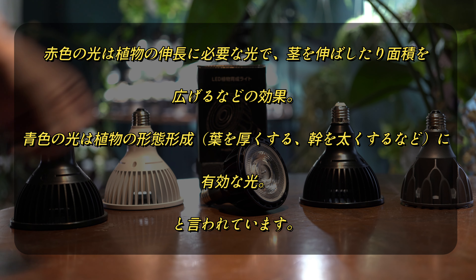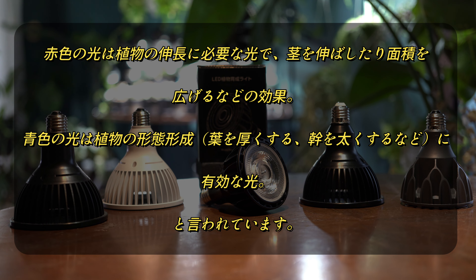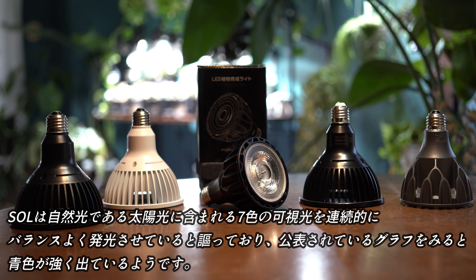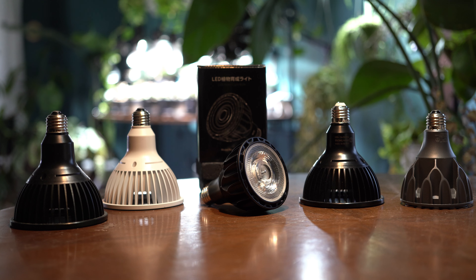続いてPPFDと同様に植物の成長に重要な役割を持つ波長も見ておきたいと思います。植物は葉緑素を使って太陽光を吸収し、水と空気中の二酸化炭素から糖などの有機物を合成する光合成を行っています。葉緑素の吸収波長域は400から700nmで、特に赤色の640から690nmと青色の420から470nmが大事と言われています。ソル24Wは太陽光に含まれる7色の可視光を連続的にバランスよく発光させていると謳っており、公表されているグラフを見ると青色が特に強く出ているようです。